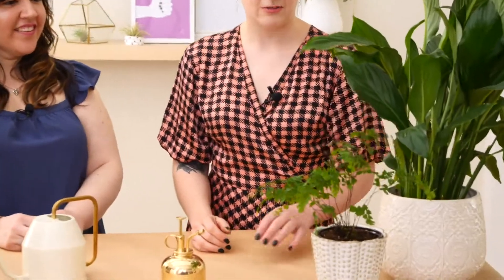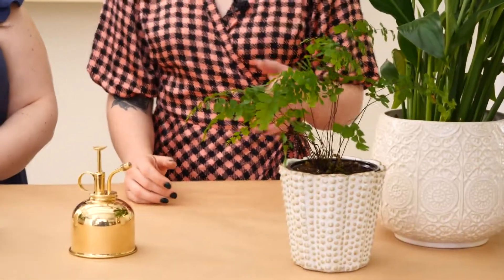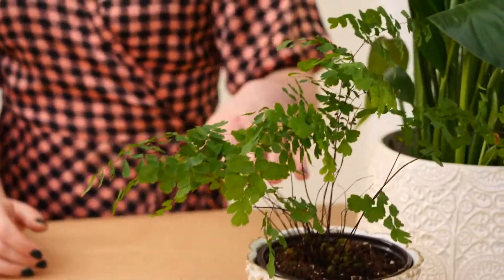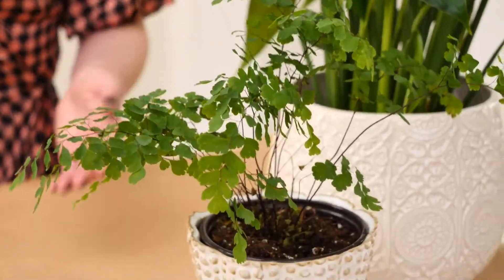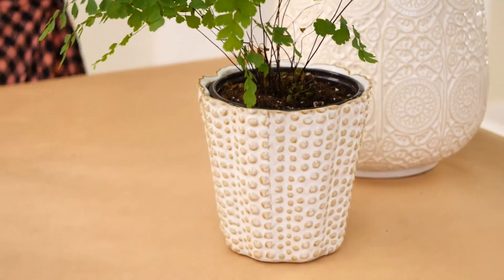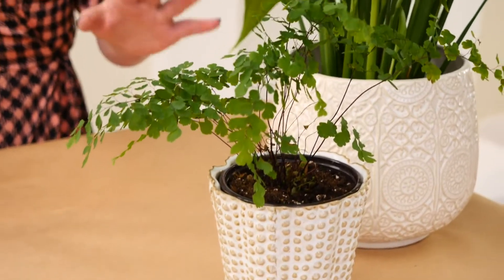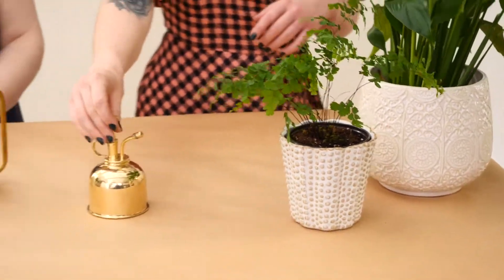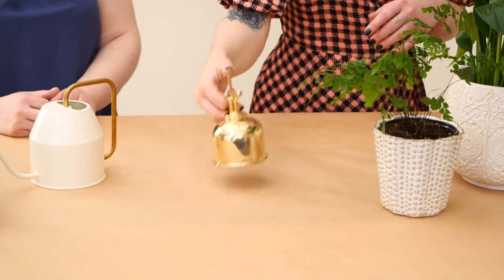So that's a succulent — pretty easy and low maintenance. As opposed to something like a fern: this is a little maidenhair fern. They're beautiful and delicate. They do need a little bit more attention than a succulent. You don't want to let their soil dry out ever. Ferns grow on the forest floor, so they want something that's a little bit lower to medium indirect light, and they like humidity.